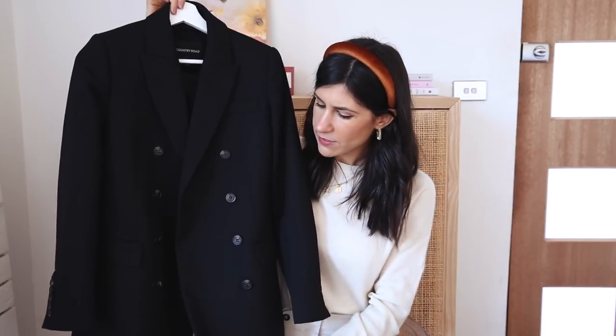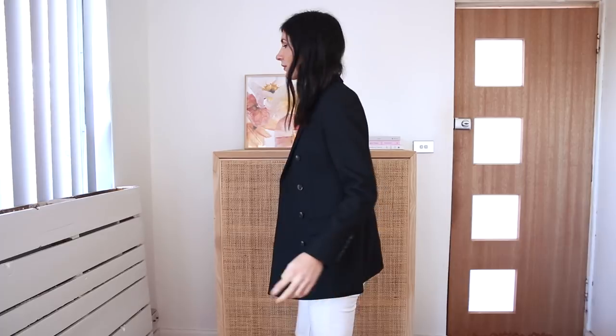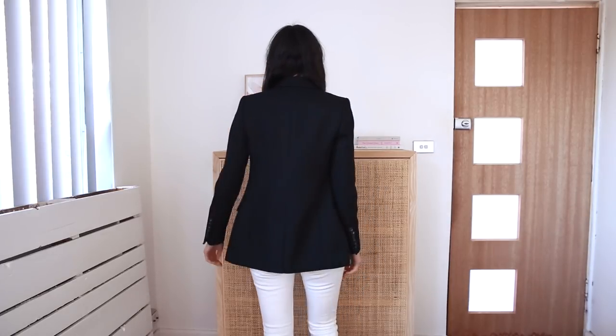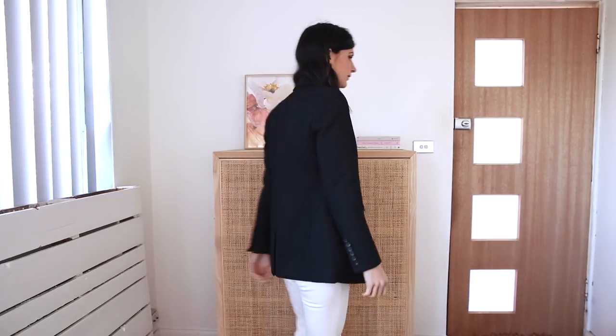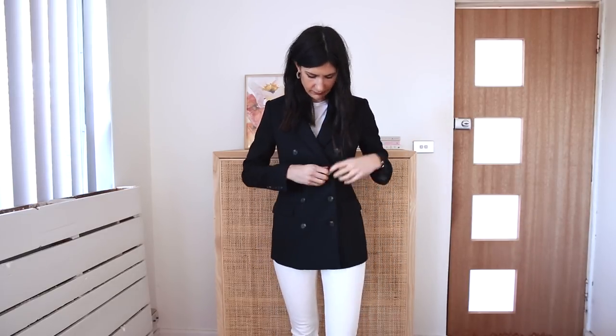For something a little bit more tailored, I've got this one from Country Road. This one is slightly heavier, so it's one I would wear closer to winter as opposed to summer, just because of how thick the fabric is. It's fully brown, and because it's double-breasted, I find it works particularly well with trousers or with jeans.